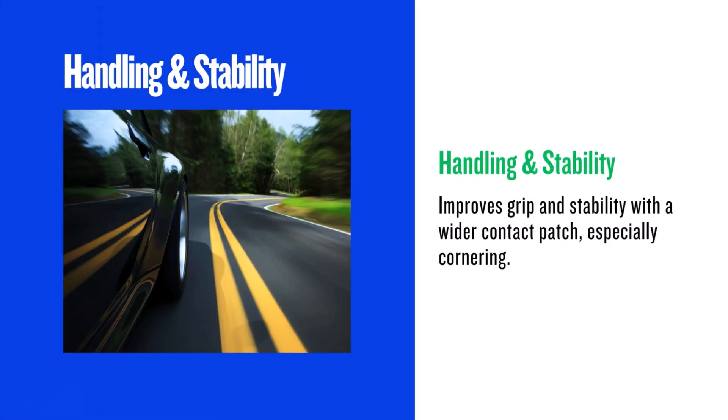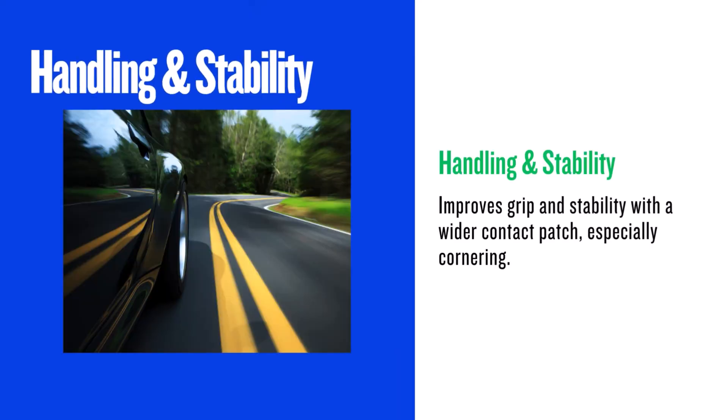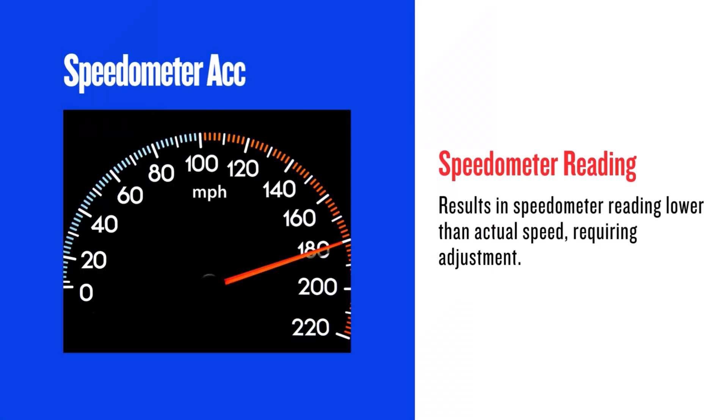The wider 235-millimeter tire provides a larger contact patch with the road, which can improve grip and stability — particularly during cornering and braking. You'll likely notice better traction in various conditions. However, the increased tire size can also slightly alter the steering feel and, in some situations, reduce responsiveness.